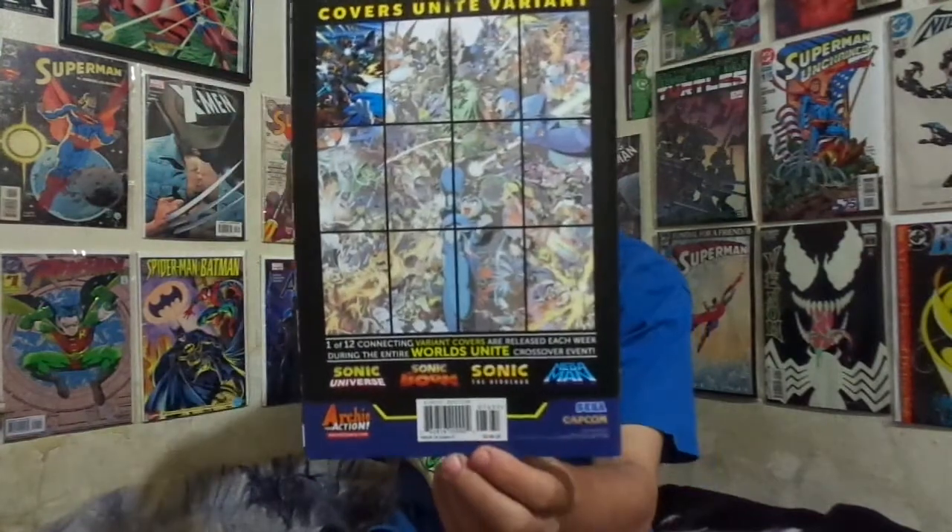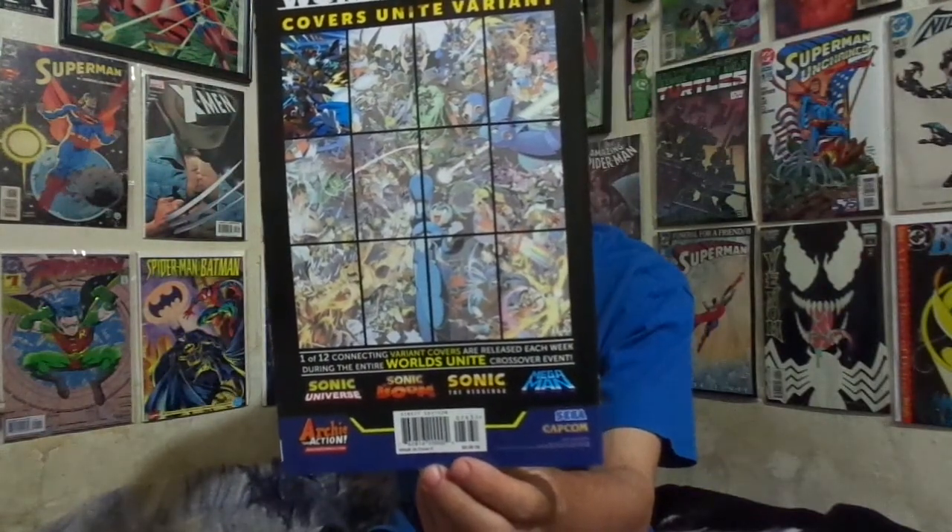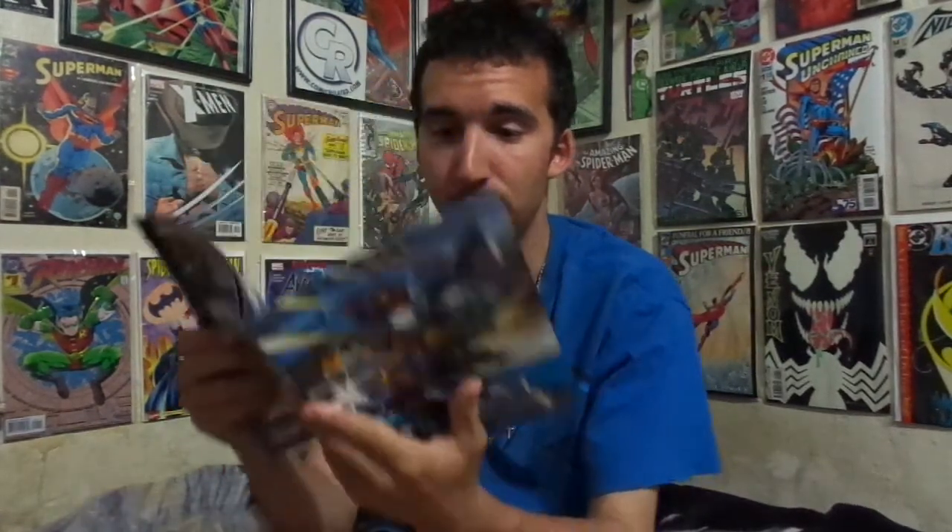The title doesn't show here because what you see is one of 12 variant posters that both me and my brother are going to be collecting. From beginning to end it's going to form one big image. In every Worlds Unite we'll be getting the variant covers, covering Sonic Universe, Sonic Boom, Sonic the Hedgehog, and Mega Man. Throughout Worlds Unite I'll make sure the title is correct.